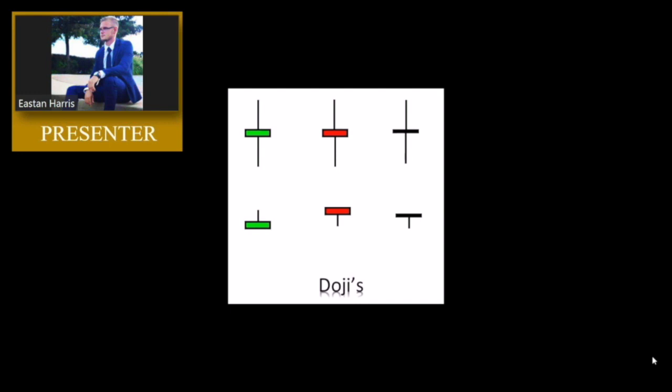All of these candlesticks on the chart are Dojis. Most of them, like on the top row, have very small candlestick bodies if any at all. The one in the top right corner — the candle body is black — that means there is no difference between the open and the close price. Most Dojis will look like this on the top row. You'll have wicks from both sides, and what this is, is just the market showing you that there is indecision in the market. You don't really know if price is going to go up or down, but a lot of times you'll see these at points when the bears or the bulls start to struggle with maintaining control.